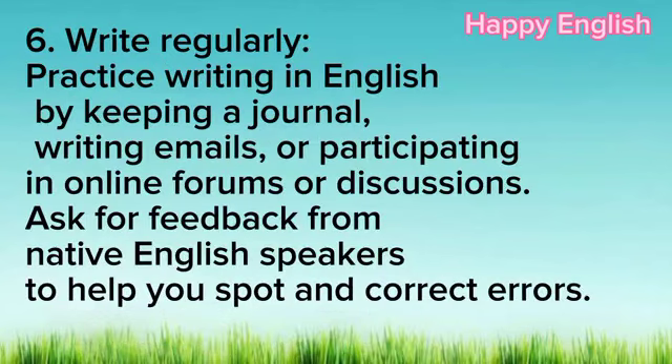6. Write regularly. Practice writing in English by keeping a journal, writing emails, or participating in online forums or discussions. Ask for feedback from native English speakers to help you spot and correct errors.